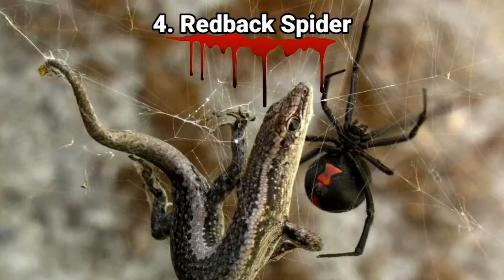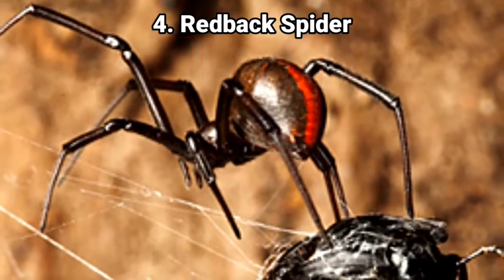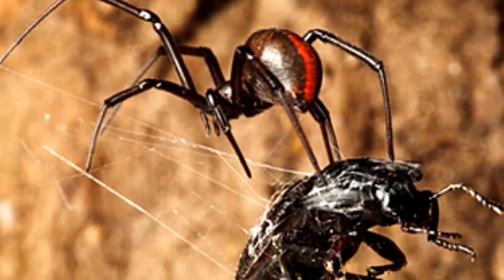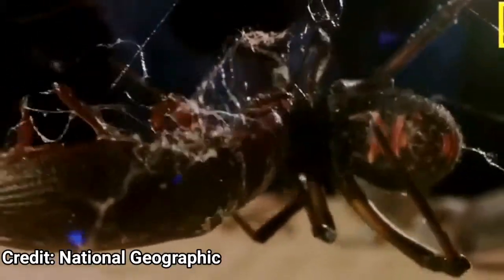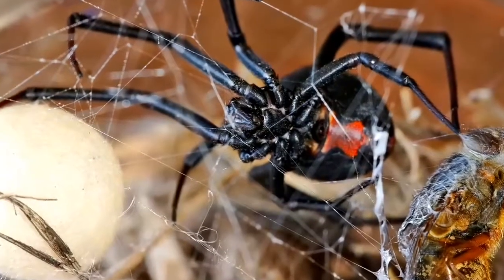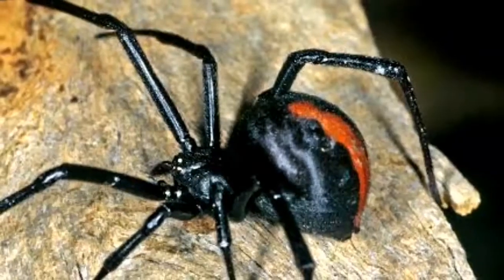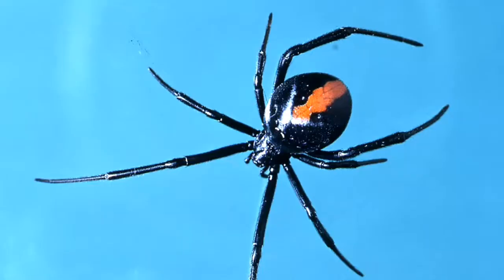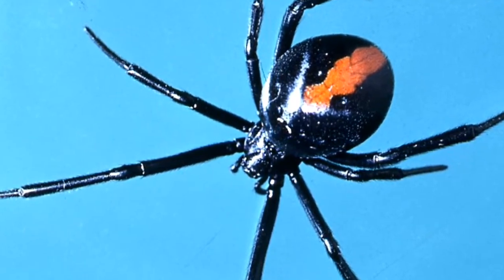Number 4: the Redback spider. Sometimes called the Australian black widow, they are highly venomous with different types of neurotoxins that deliver a staggeringly high amount of pain in humans. Fortunately, they don't often strike with full envenomation, preferring to hold back some of their precious venom for prey animals. If a redback spider were to deliver its full load in a bite, it would likely result in death, so if you see this spider in the wild, better to stay away.